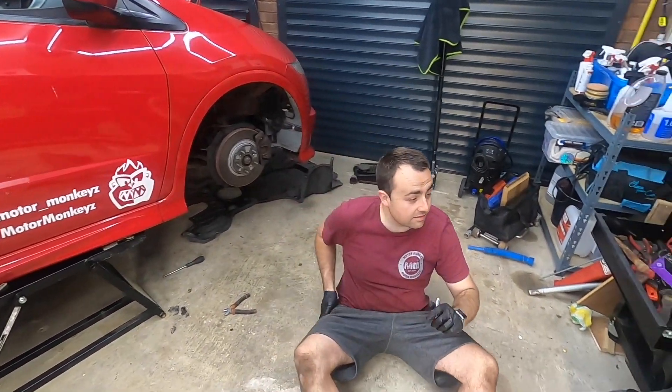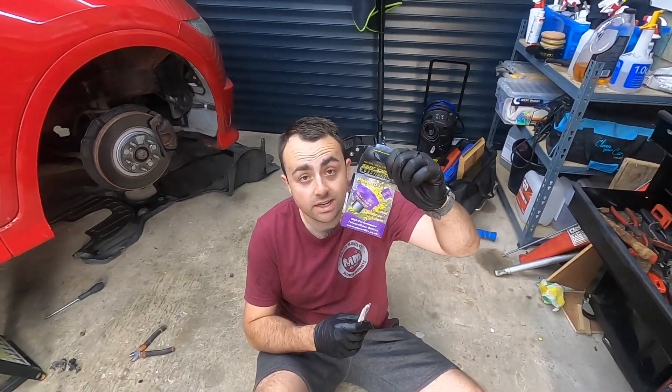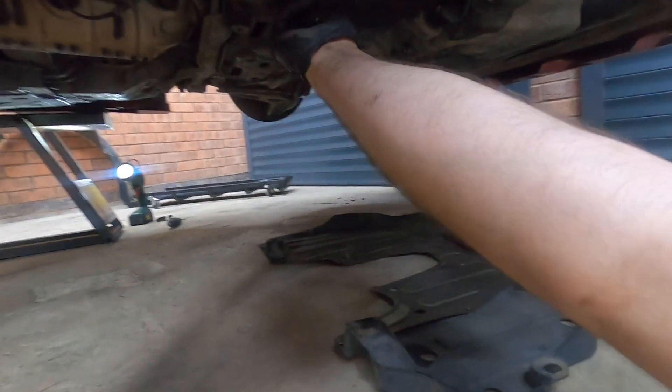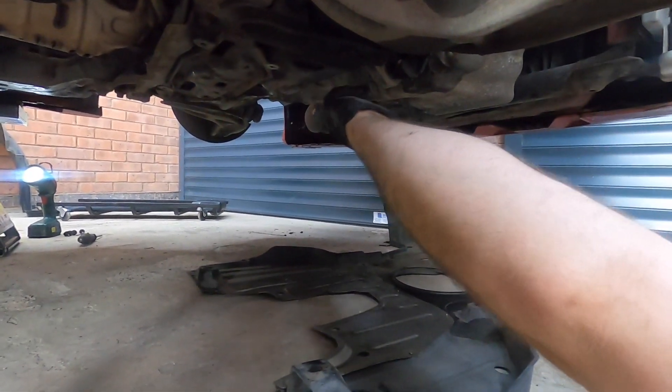Good news — Matt, you're now going to fit our Powerflex Black Series front anti-roll bar bushes that were in this box on the side, greased up and ready. Thanks again WB Performance Simon — that's a good deal with the four-bush kit.